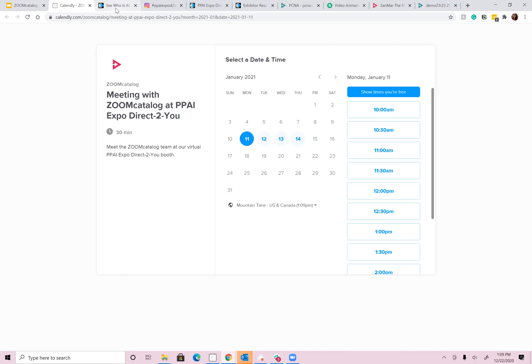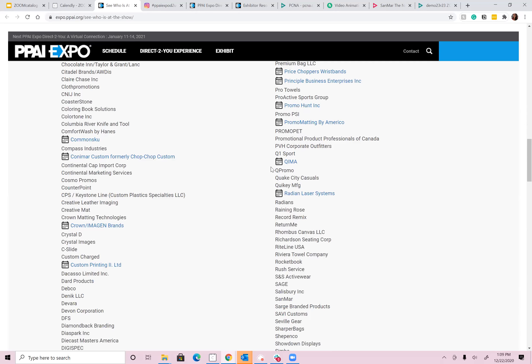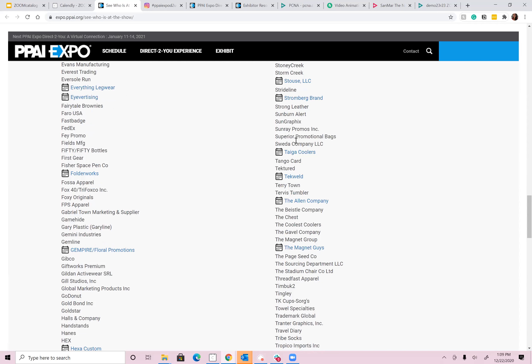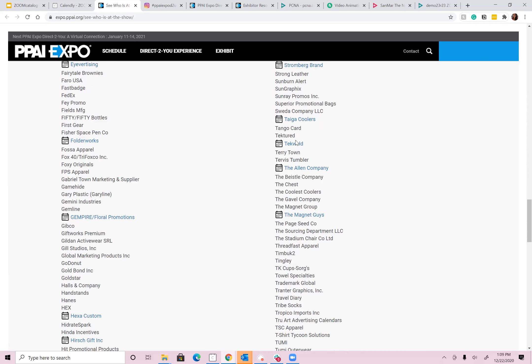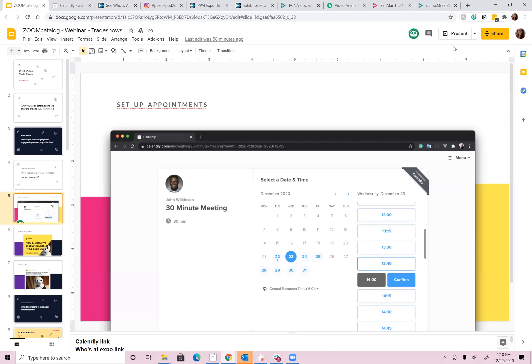On the PPAI Expo website, there's a list of exhibitors and you can actually attach your calendar there. If somebody's looking at who's going to be at the show, they can come click on you and book a time through the tool provided by PPAI. Definitely make sure to link up your name in the exhibitor list, and you'll be able to use that Calendly link everywhere else as well.